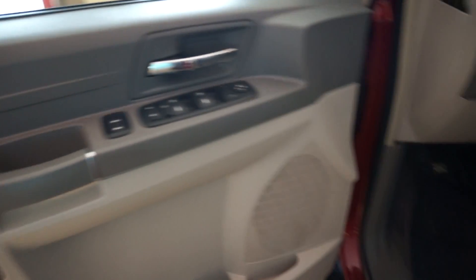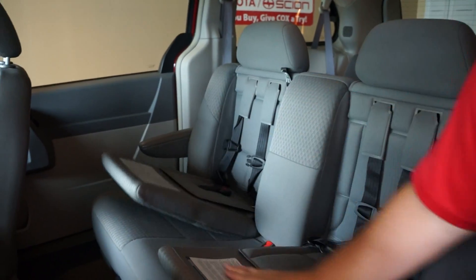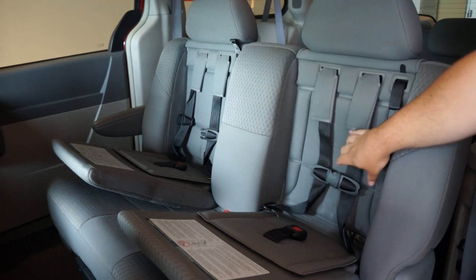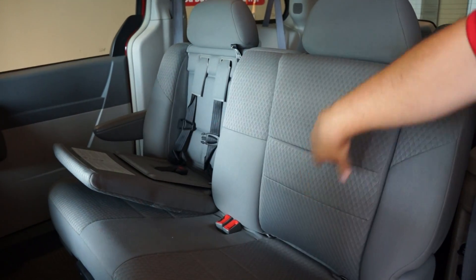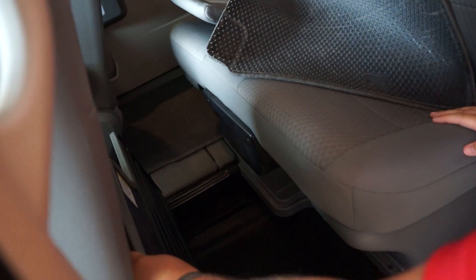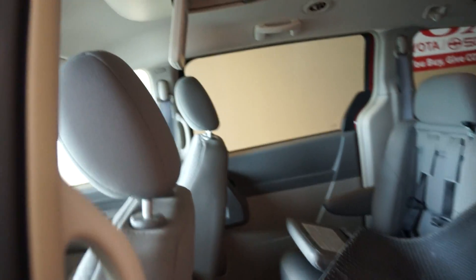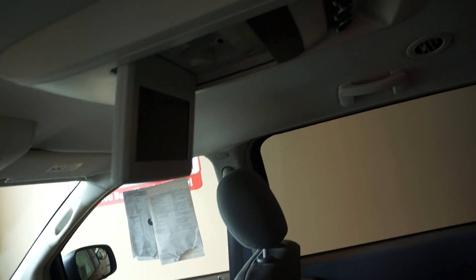Also in the back here, you have built-in booster seats. You just put your child on it, strap them down — you have the seatbelts right here for them. Also a stow-and-go: when you lift this up, you can put the seats right inside here or use this as cargo space. You also have a DVD player up top here for your passengers.